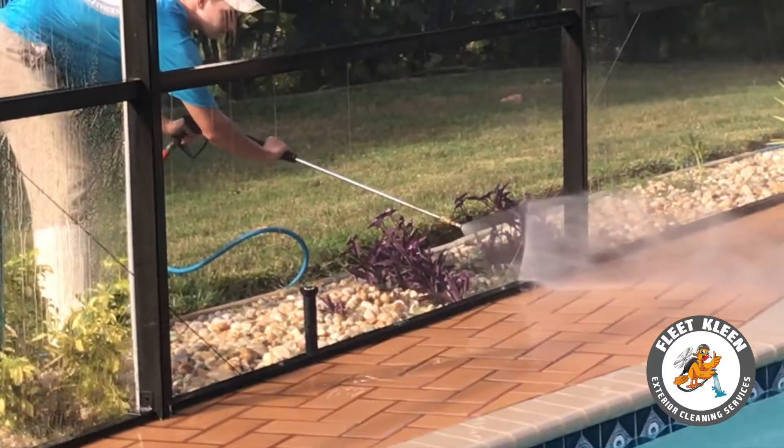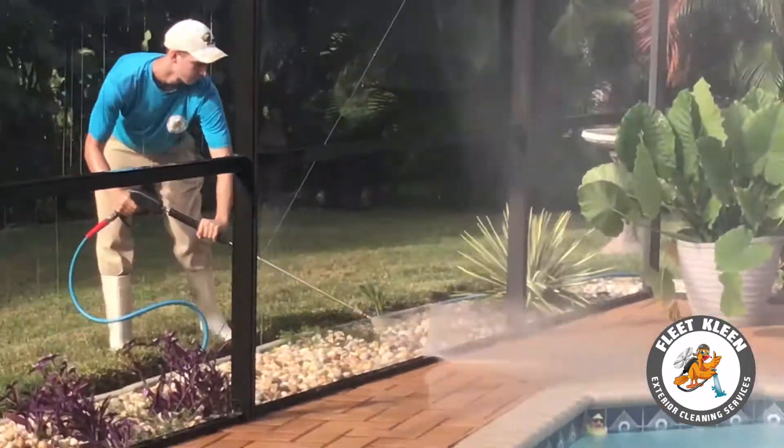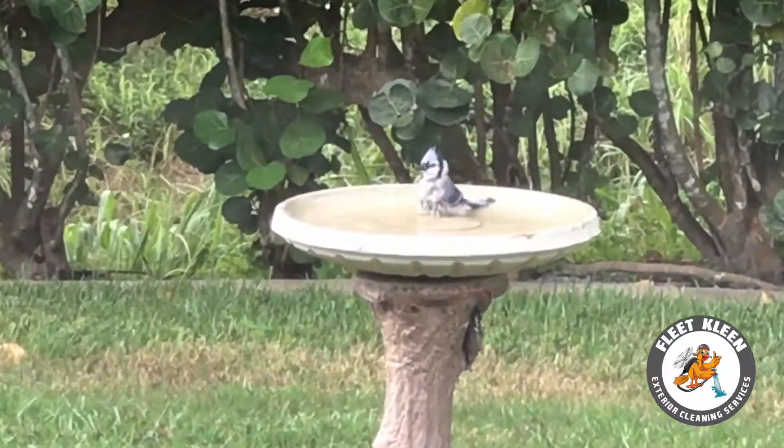Whether your pool cage is filled with mildew, dirt, cobwebs, or anything else, we have various equipment that will make it look brand new. Let's go.